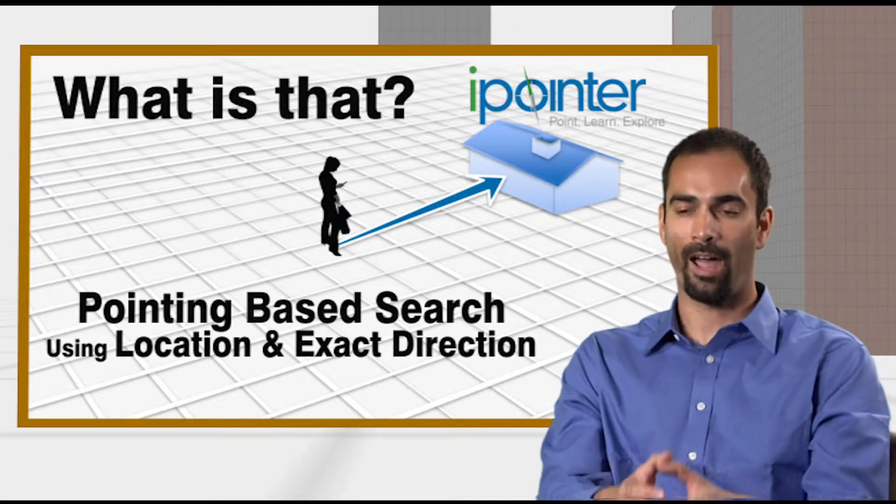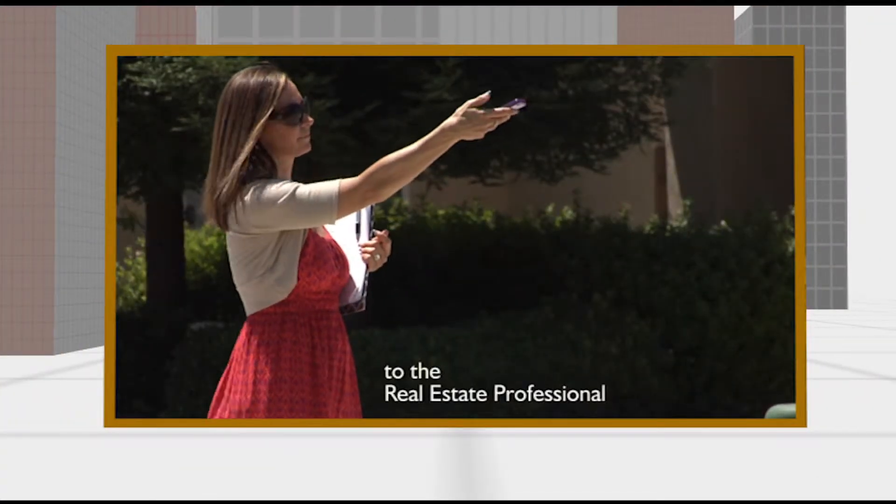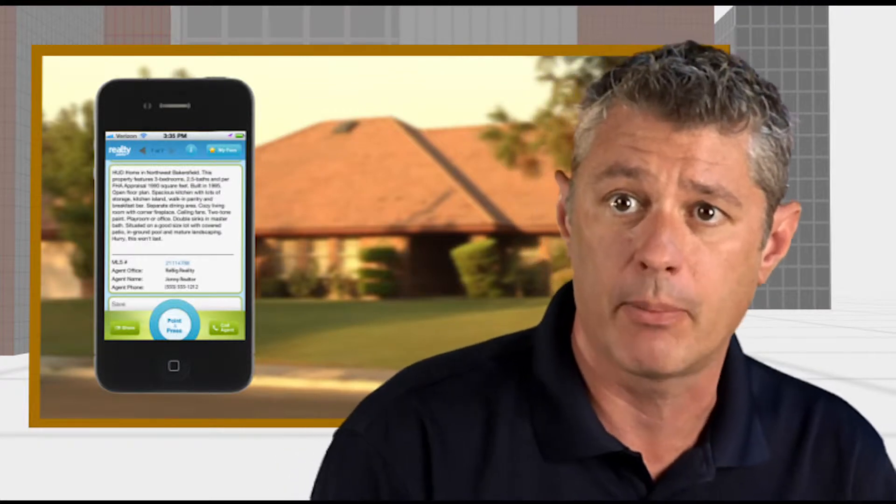So you start with a building or a house. The application we're developing is called Realty Pointer. With the iPointer, you get information on any property in the United States immediately. The value to the real estate professional is that they get the results and details they need instantaneously — without having to find out an address, go back to their office, or look it up in the MLS. They'll be able to get it right where they're at.